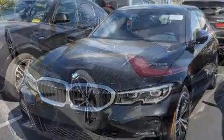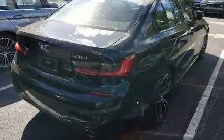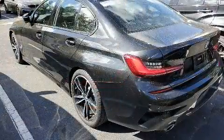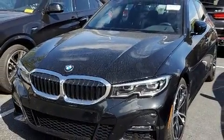BMW ensures the safety and security of its passengers with equipment such as front-side impact airbags, traction control, brake assist, ignition disabling, and four-wheel disc brakes with ABS. You'll never lose visibility with rain-sensing wipers, which activate automatically when the drops start to fall.